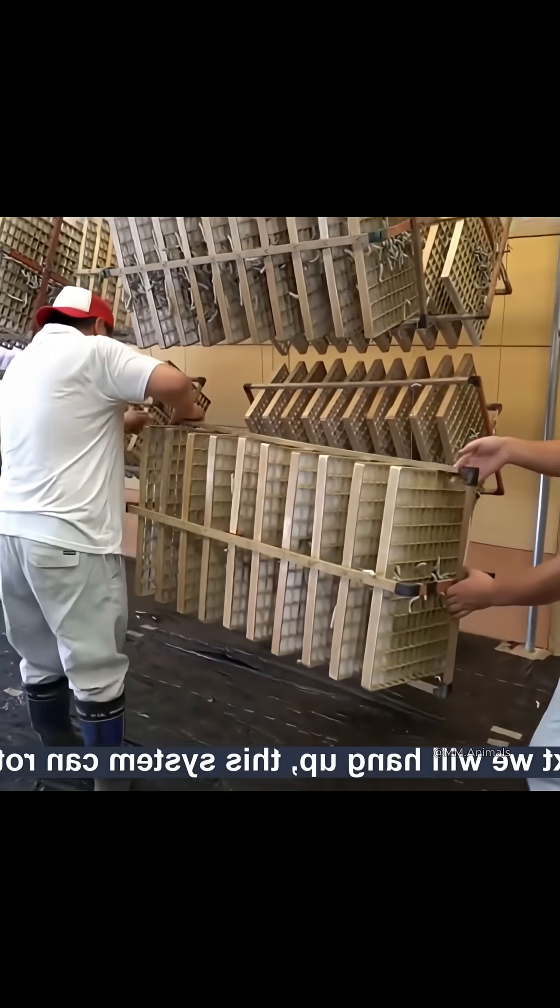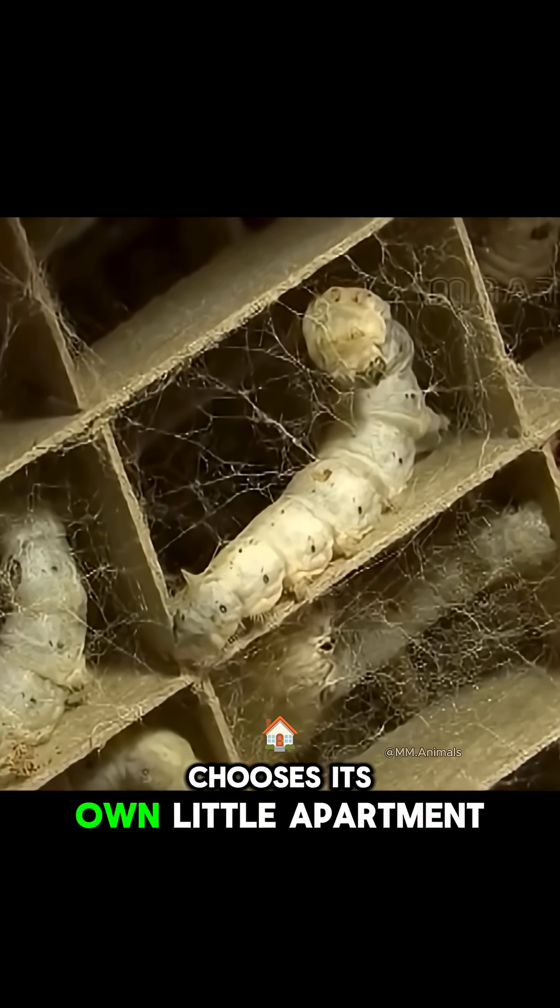They are then placed in special frames, where each worm chooses its own little apartment to spin its cocoon for several days.